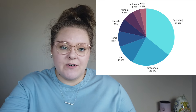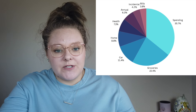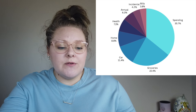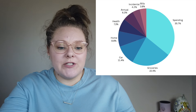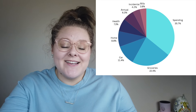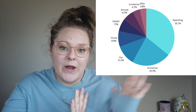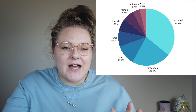So 35.7% from my spending category, 22.4% from groceries, 11.4% from car, 8.8% from home, 7.3% from health, 6.3% from annual, 4.2% from incidental, and 3.8% from bills. We'll kind of talk through each day of the week next, but I thought this visual was interesting to see where that really broke down between my different budgeting categories.